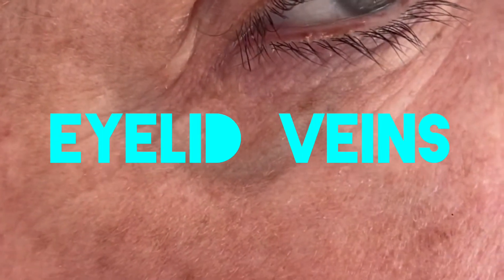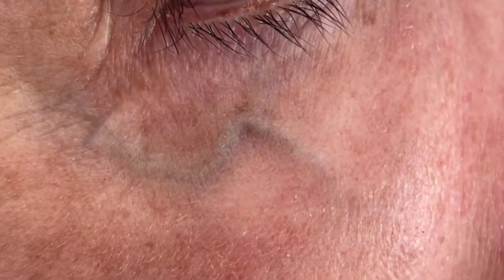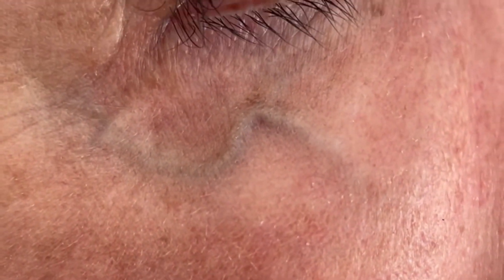This is Dr. Karamanoukian and today we're looking at eyelid veins. The presence of eyelid veins in the upper or lower eyelids is usually a cosmetic concern, more so than a medical concern. Unlike varicose veins in the lower extremities, which are caused by venous insufficiency, eyelid veins are usually genetic in origin and become more visible with age.